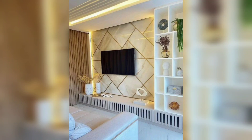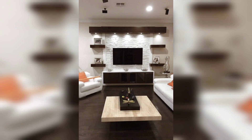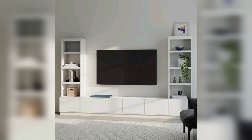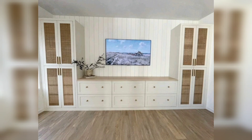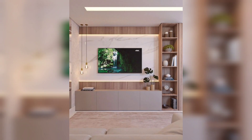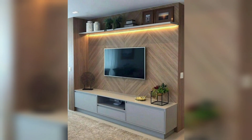Hi friends, welcome back. In this video I'm going to show you built-in TV wall ideas. Entertainment walls have become an important living room feature and now provide stiff competition for the traditional feature fireplace. TV lovers want their box in pride of place to achieve the optimum viewing angle.